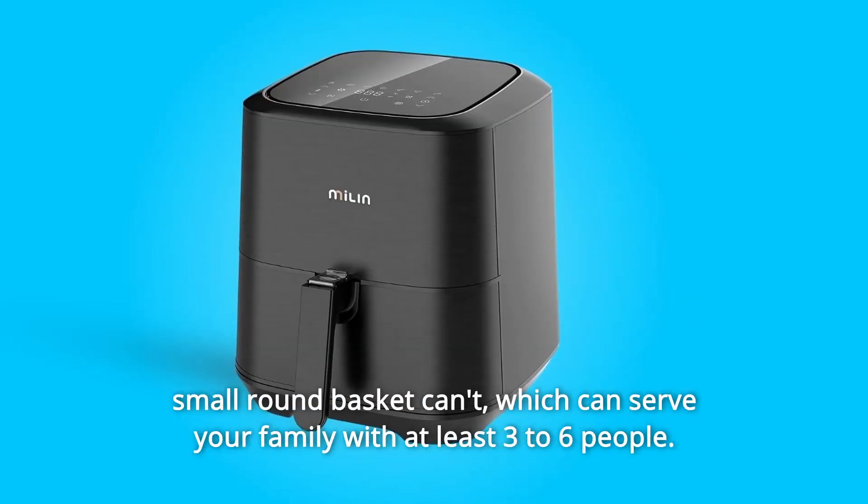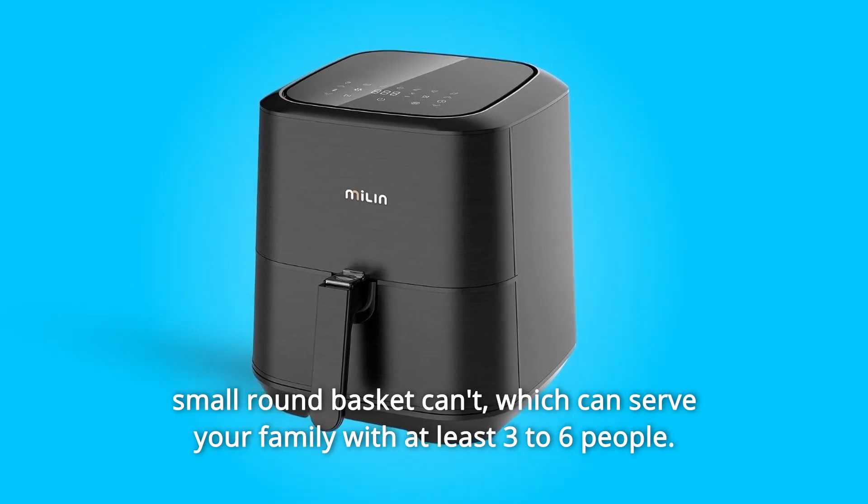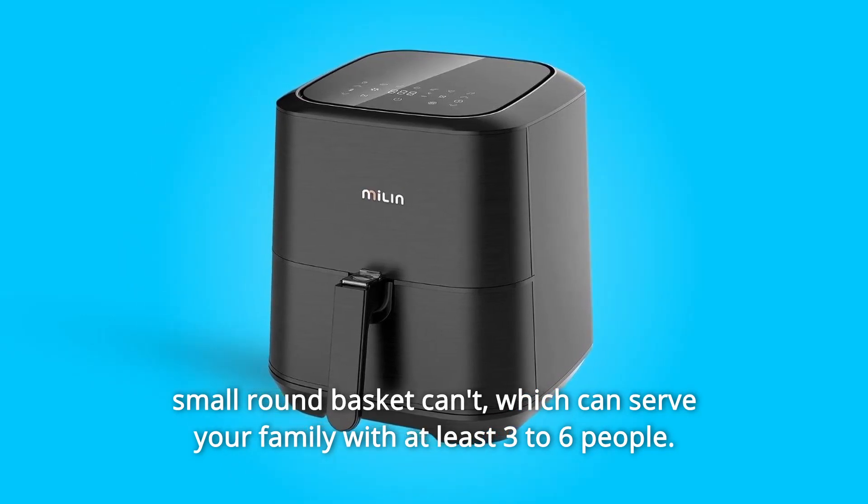Number three: extra large capacity. The 5.8-quart basket can fit a five to six pound whole chicken, which a small round basket can't. It can serve your family with at least three to six people.